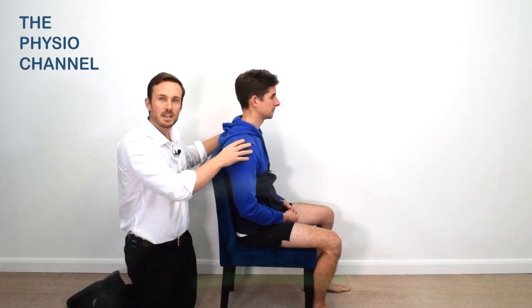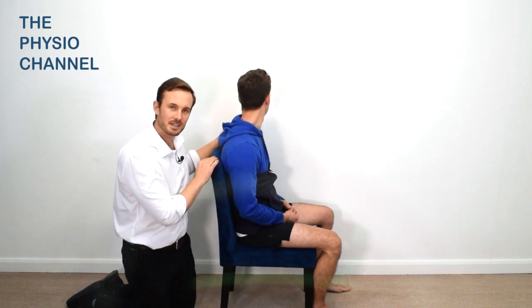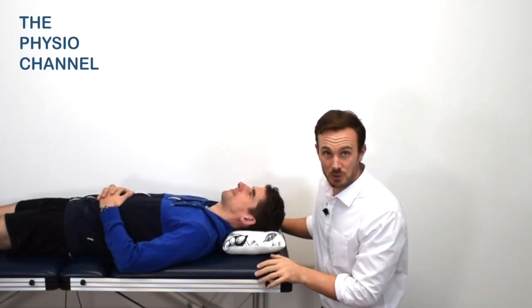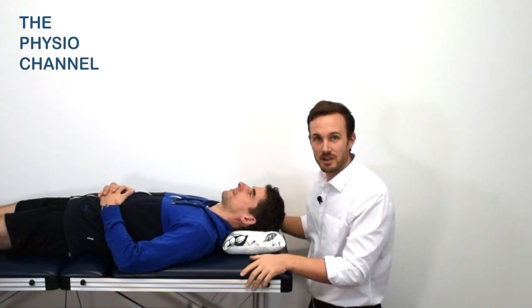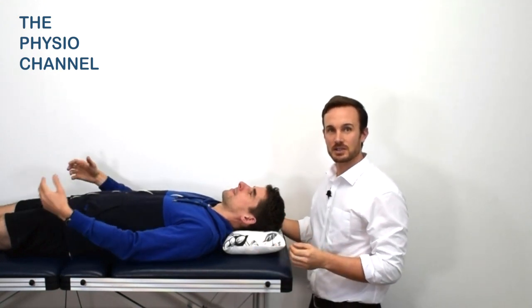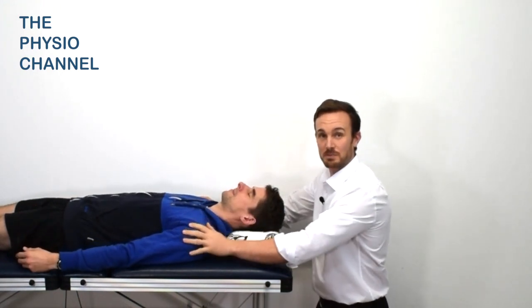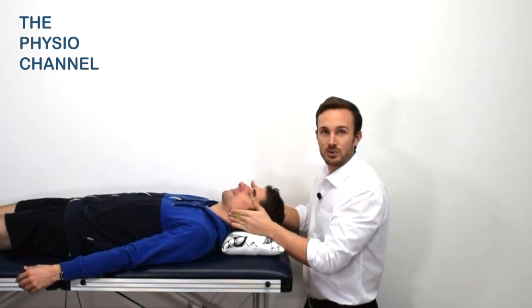From here you can then encourage them to rotate their neck, and immediately you may see an improvement in range. Then, to focus more on relaxation, lie the patient into supine and begin to instruct them to relax, using their out-breath to bring about relaxation of the muscles around their face and around their neck and around their shoulders.